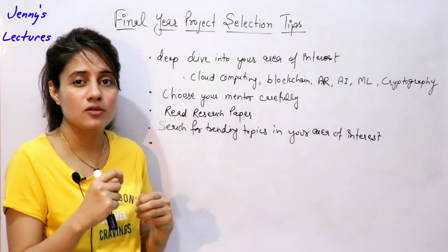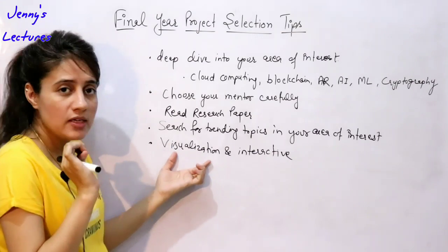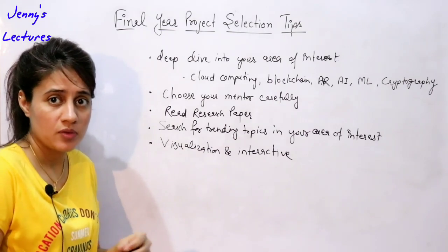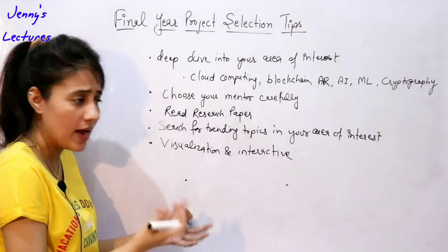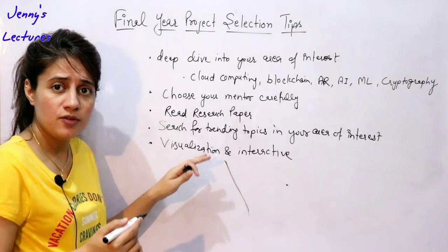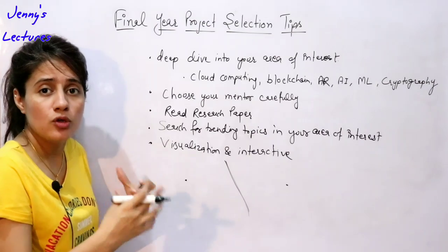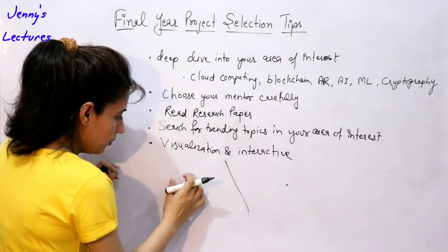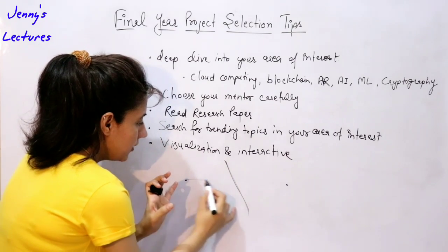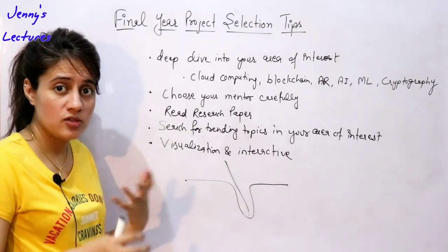If you do choose a management or website type project, it must have something extraordinary in it — research what extra features you can add that would be an eye-catcher for the interviewer. Also, your project should have visualization and should be interactive. For example, I've seen a project where someone developed a path-finding algorithm visualizer: on a map you select source and destination points, draw a hurdle line, and then choose from five or six algorithms like Dijkstra or Bellman-Ford. When you select an algorithm, it shows the working visually on the map and draws the shortest path. Adding visualization like this is a very good factor.